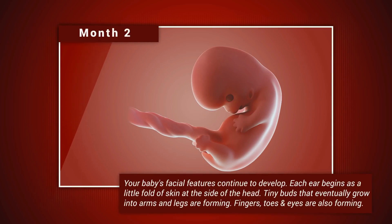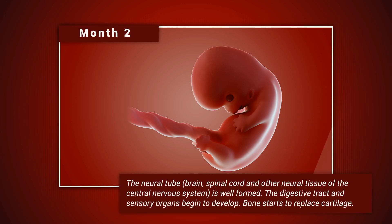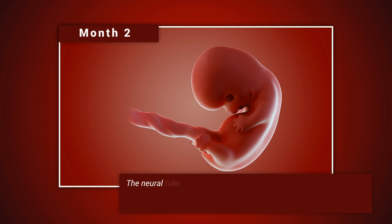Month two. Your baby's facial features continue to develop. Each ear begins as a little fold of skin at the side of the head. Tiny buds that eventually grow into arms and legs are forming. Fingers, toes, and eyes are also forming. The neural tube — that's the brain, spinal cord, and other neural tissue of the central nervous system — is well formed.